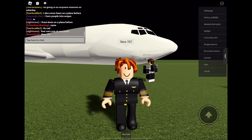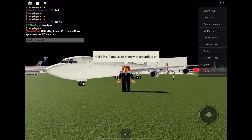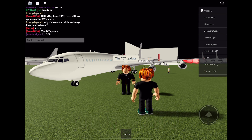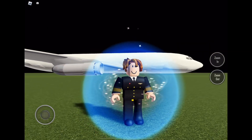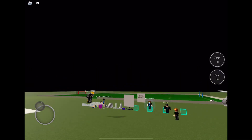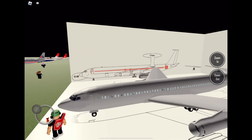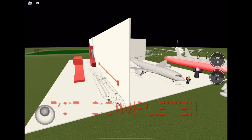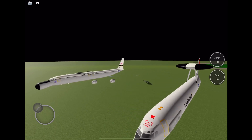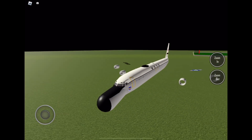New 707, cool. It's me, Ronald 2139, here with an update on the 707 update. 707 complete. What the — that is one strange 707 nose cone.